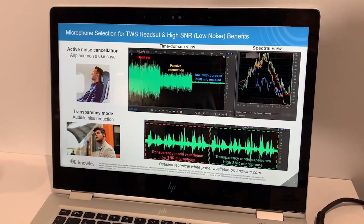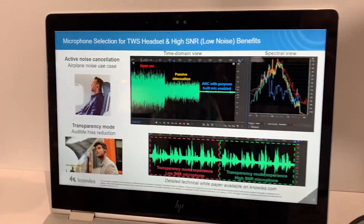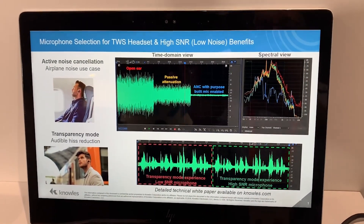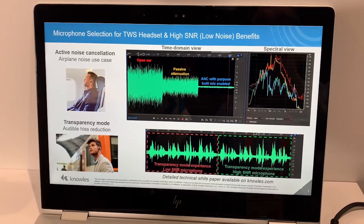This is the open ear experience — what it sounds like without anything. Next, the person puts the earbud in the ear. The high-frequency attenuation is obvious, but the low-frequency rumbling is still there. And now ANC turns on. Clearly an improvement and great comfort for the user.